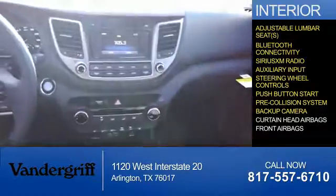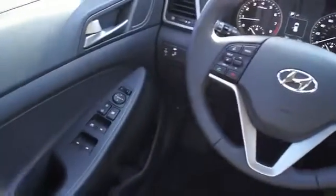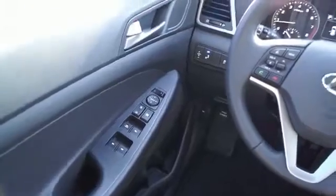A backup camera, curtain head airbags, and front airbags. Great quality at a great price — call or click to contact us today.